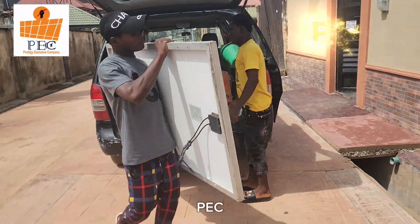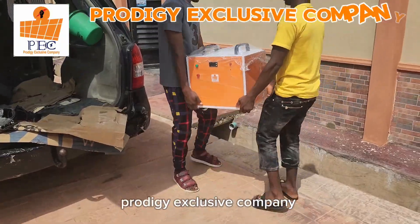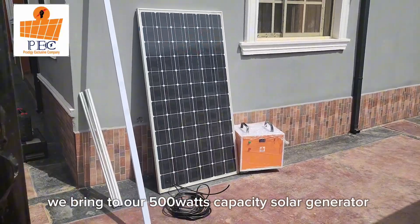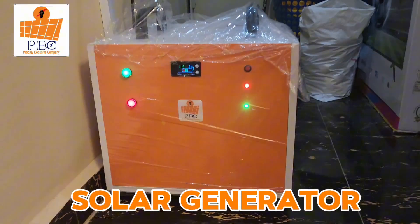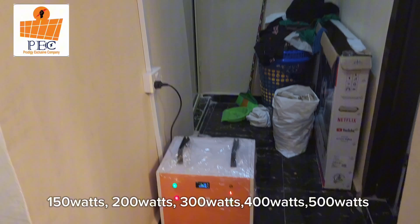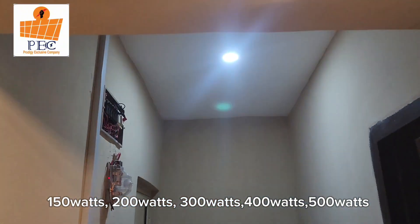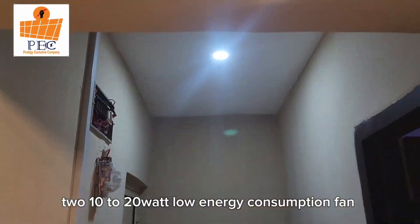Hello, this is PEC, popularly known as Prodigy Exclusive Company. We bring to you our 500 watts capacity solar generator. Our solar generator capacities are 150 watts, 200 watts, 300 watts, 400 watts, and 500 watts.